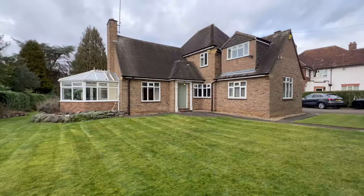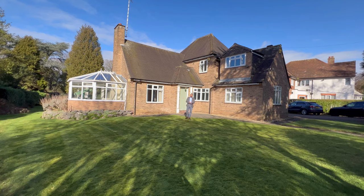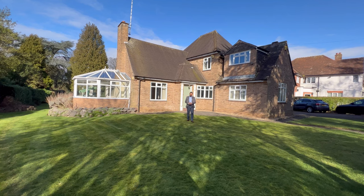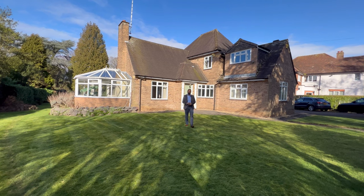Hi guys, this is Harry from Finance Country. Today on this beautiful sunny day in Leicester, I'm bringing you this stunning four-bedroom detached property on Stoughton Road, Gable House. This property has got four bedrooms, two lounges, an open kitchen diner, and the X Factor is a beautiful plot where you can put your own stamp on. If you follow me, I'll quickly show you around.